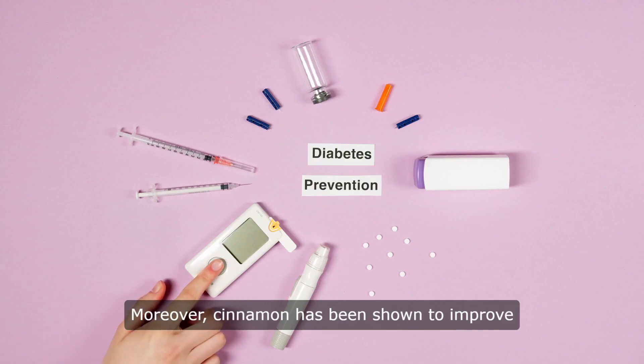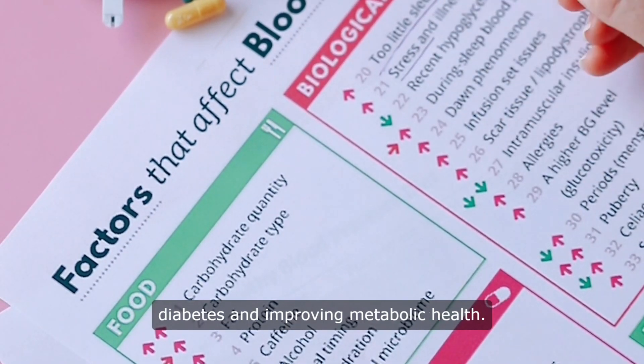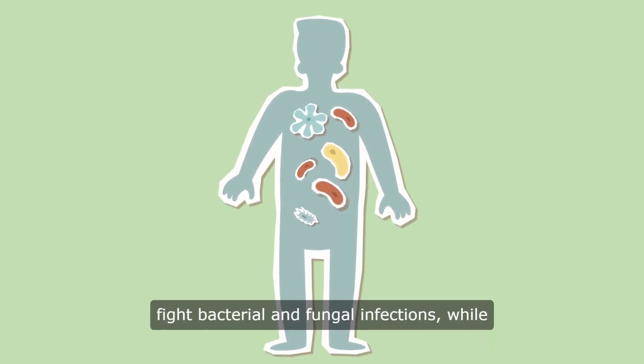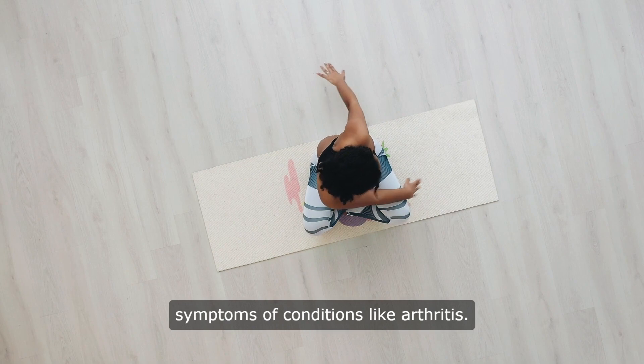Moreover, cinnamon has been shown to improve insulin sensitivity and lower blood sugar levels, making it beneficial for managing diabetes and improving metabolic health. Its antimicrobial properties may help fight bacterial and fungal infections, while its anti-inflammatory properties can alleviate symptoms of conditions like arthritis.